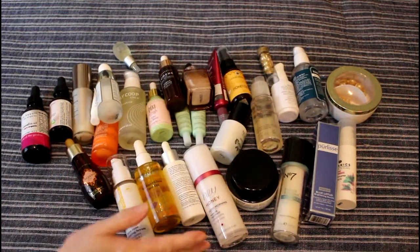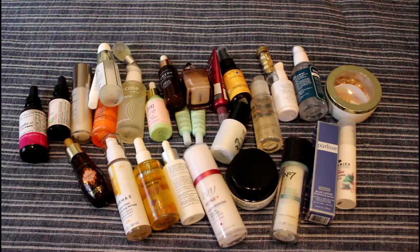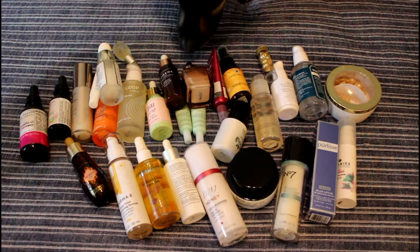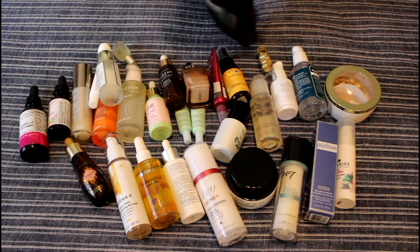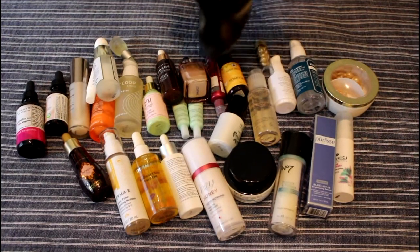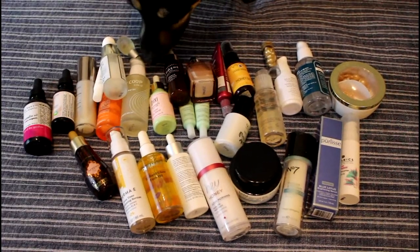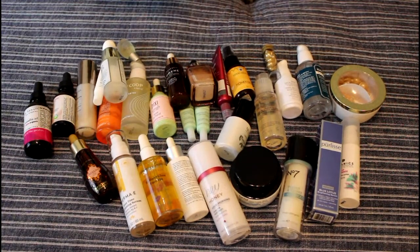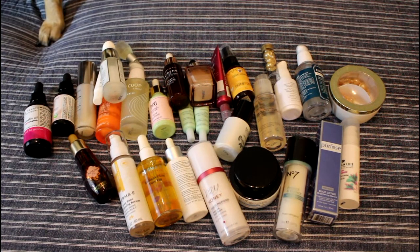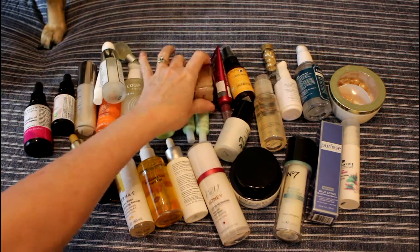This is a video for... this is my collection of serums and facial oils. It's quite stunning. It really is.